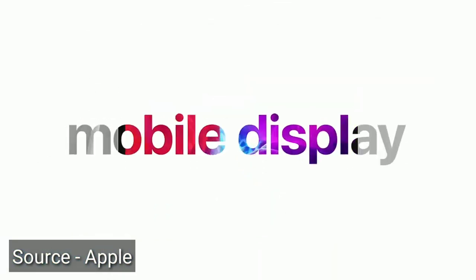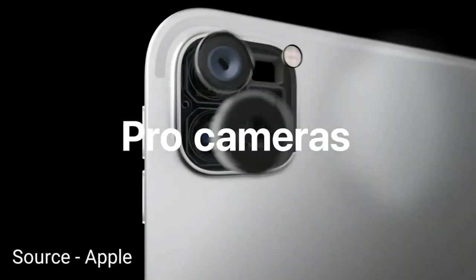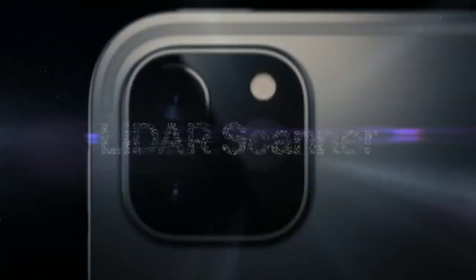With this iPad you're getting a newly designed camera setup. At the back there are three cameras technically, but amongst them two are real cameras whereas the third one is a sensor. The main camera is 12 megapixels — nothing crazy with that — but you're also getting a secondary ultra wide angle lens camera. The primary camera has a wide angle lens, while the ultra wide angle camera is 10 megapixels. So you're getting one 12 megapixel primary camera and one 10 megapixel ultra wide angle camera.